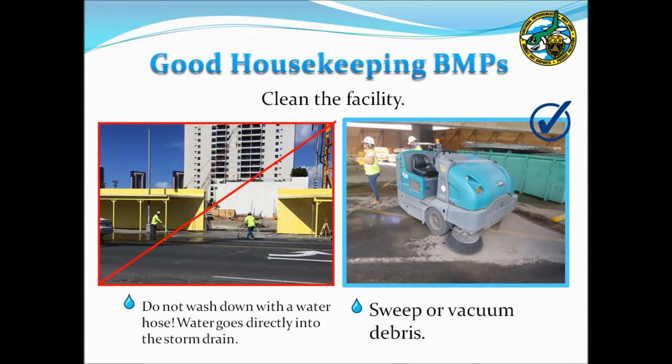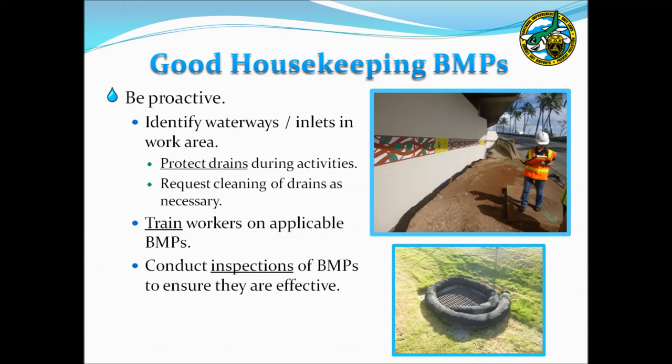As part of regular facility cleanup, sediment and other debris should be removed using a broom or vacuum. Fine sediment can be easily carried away in stormwater and present a hazard to coral reefs. Ensure that a water hose is not used when cleaning a facility, as wash waters may also impact receiving waters. Consider using drain covers or other protective devices during activities, contact DOTA if storm drains are filling with debris, and ensure that workers are knowledgeable of facility BMPs, as they will be asked during inspections.